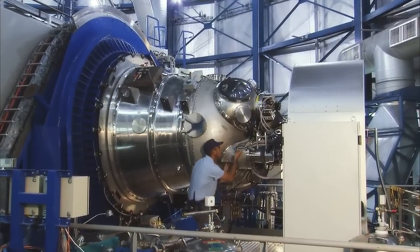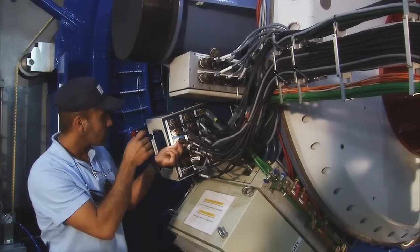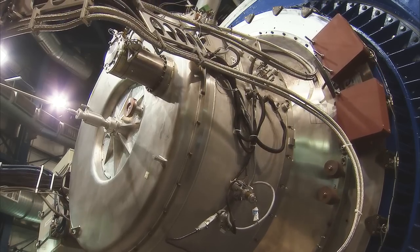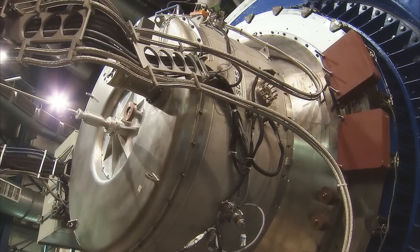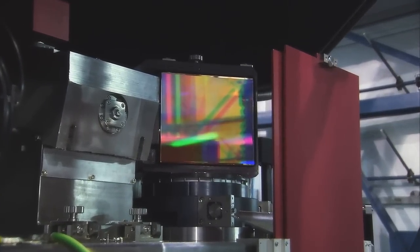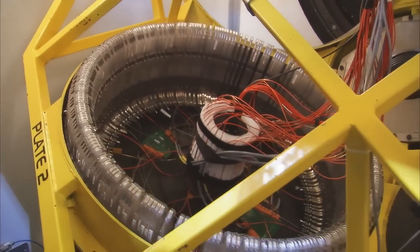The instruments have fanciful names like ISAAC, FLAMES, Hawkeye and Symphony. Giant high-tech machines, each the size of a small car. Their purpose? To record the cosmic photons and recover every possible bit of information.